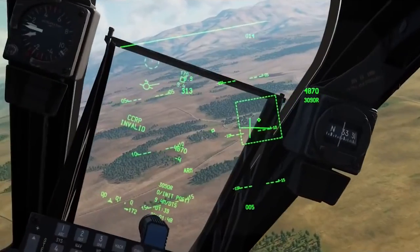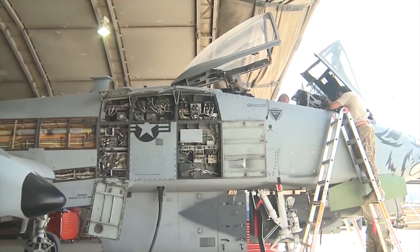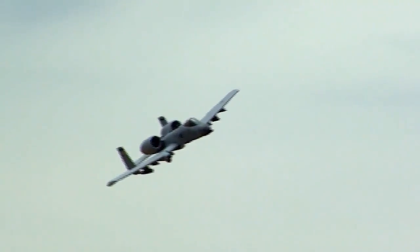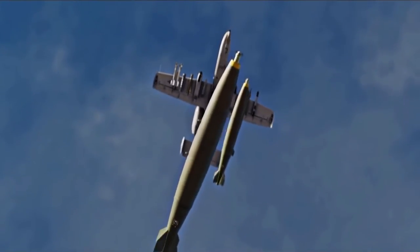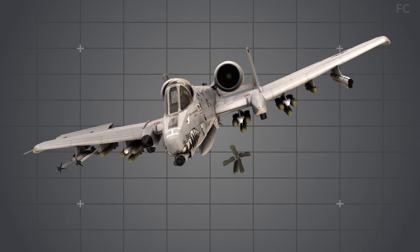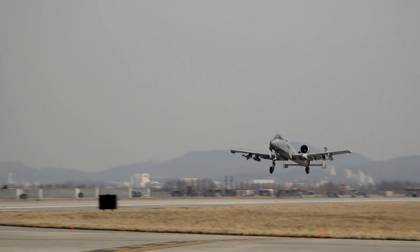Despite already being lethal, the A-10 is constantly upgraded with new capabilities to become even more decisive in high-end conflicts, especially with China's military might constantly on the rise. In this video, we'll be discussing everything there is to know about the lethal masterpiece that is the A-10 Warthog, a true innovation and symbol of American superior air power.